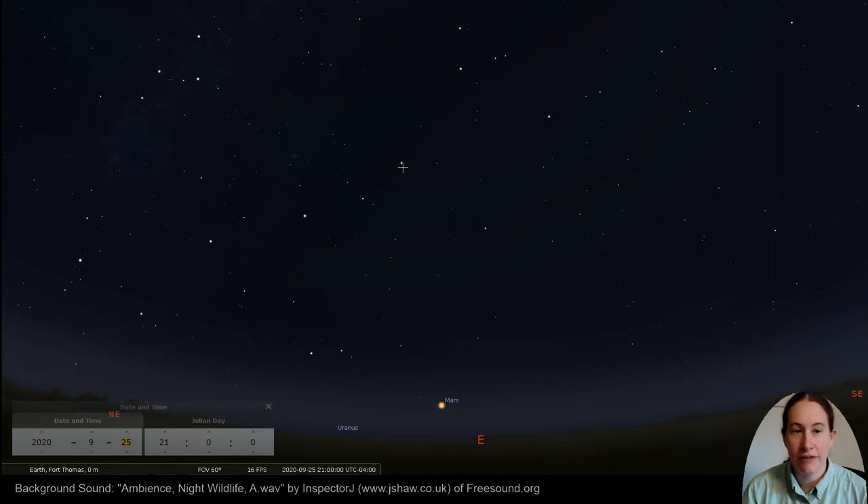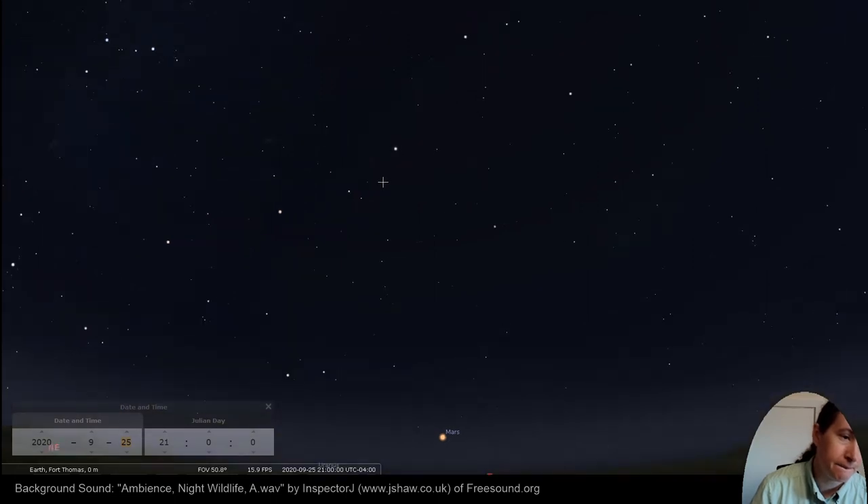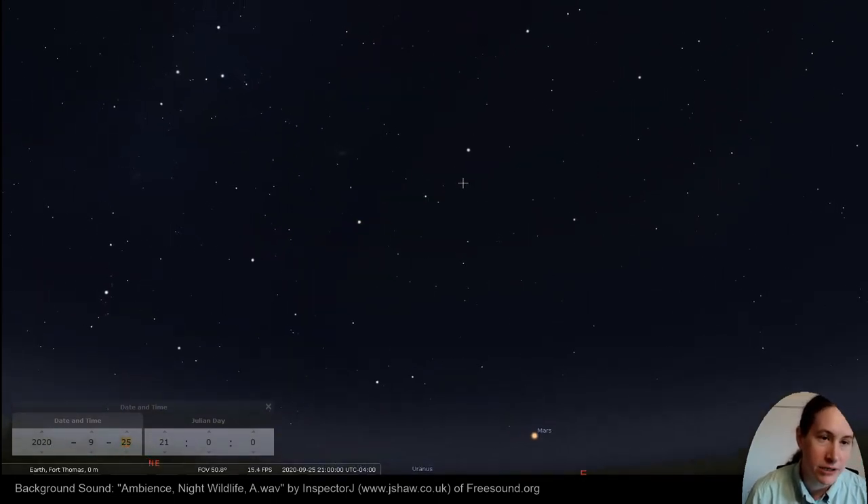Coming up from the back of Pegasus is Andromeda, and that's what we're going to look at tonight. We've got our Great Square here — you take the far left star, and there's a set of two stars, a wider set of two stars, and then a third even wider set. This is Andromeda the princess: here's her head, shoulders, waist, feet — kind of looks like a horn coming out. But that's Andromeda.